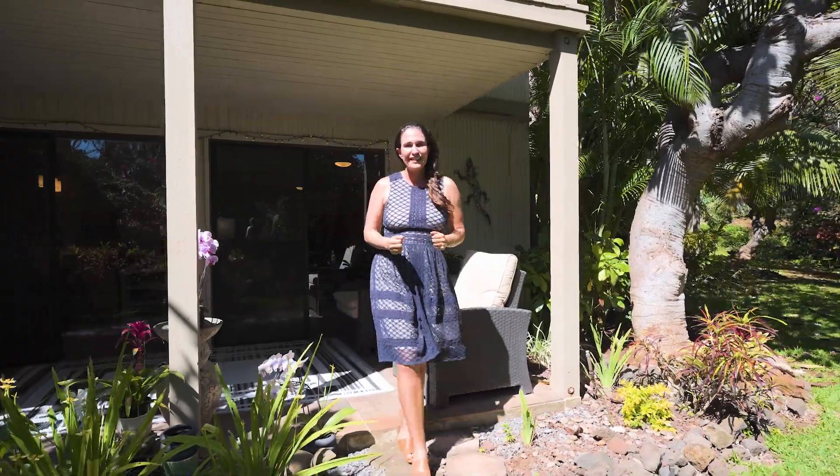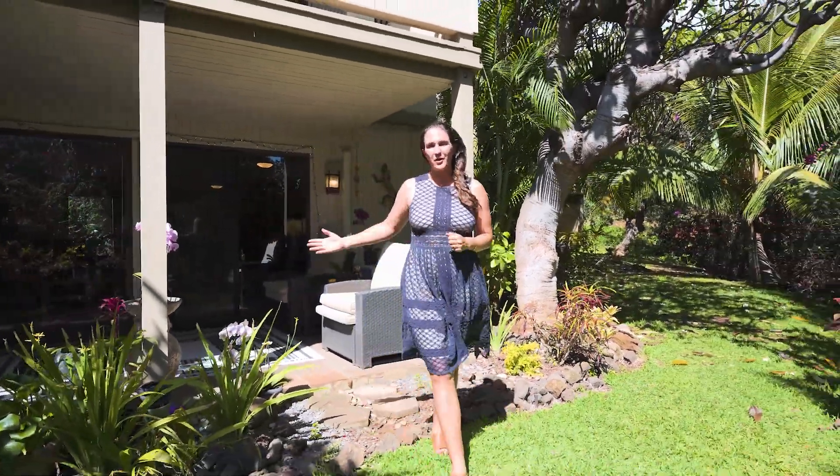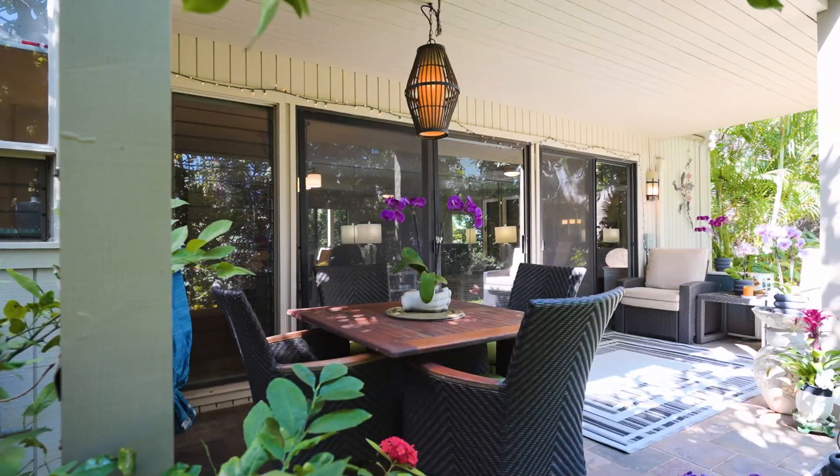This property makes it easy to relax with this tranquil garden setting just steps out your door.